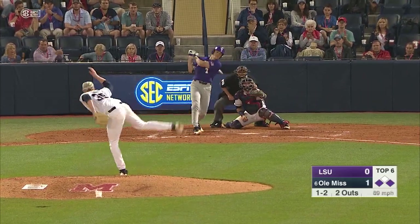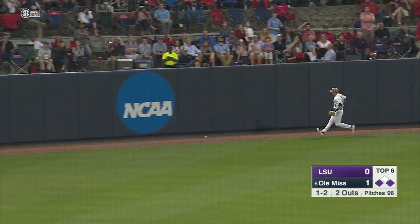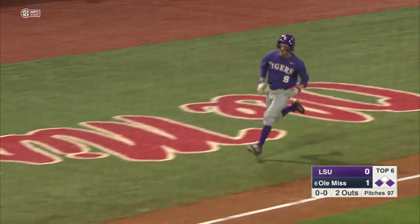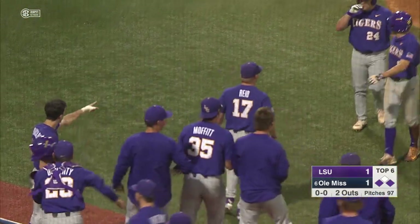The one-two to Fiducia. Fly ball, left center. Dillard coming on, dives for it — it gets by him and goes all the way to the wall. LSU will take the lead. Fiducia, a two-run double, and it's two-to-one.